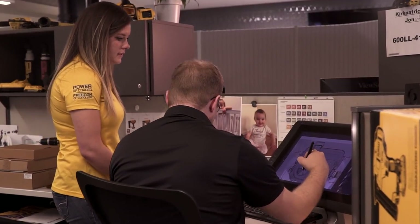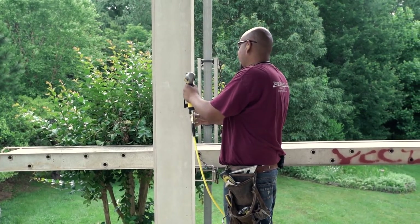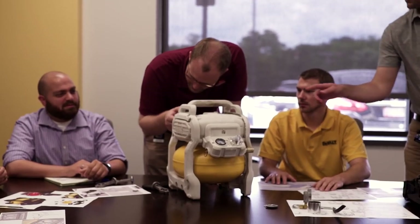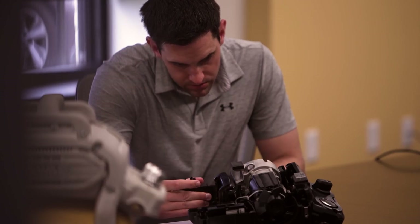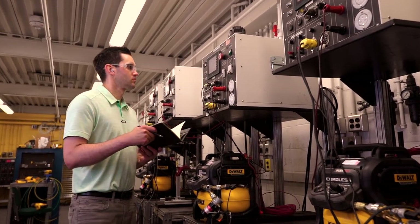We work with the engineers and our ID team to help come up with a design. We designed the 60-volt compressor from the ground up — the tank was new, the pump was all new, the motor was new. We send out a prototype concept to the end user before we come up with design finalists, then we take their feedback and evolve that. We get user research, feedback, and test data at every single one of those points, so throughout the product you're getting constant user feedback.